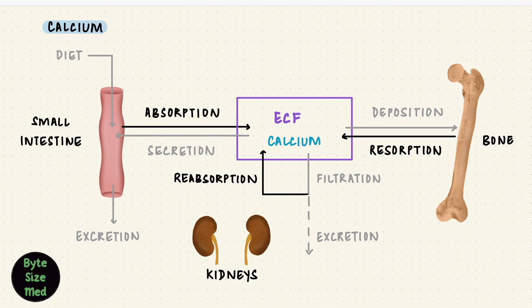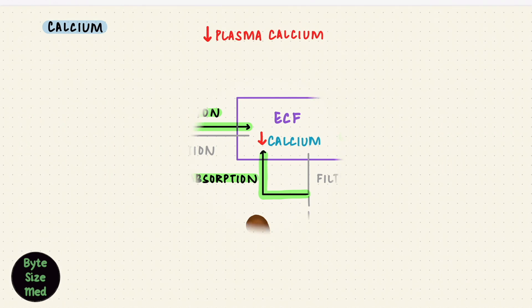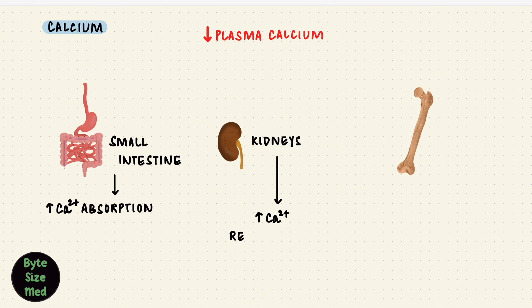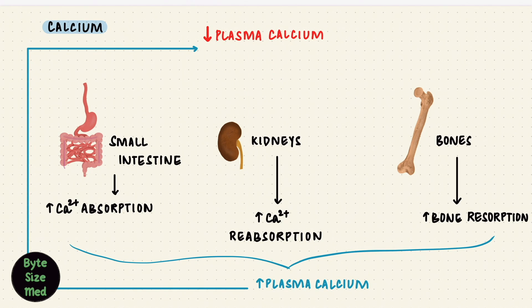So how would the body try to fix low plasma calcium? By bringing calcium back into the ECF — that's these three arrows going towards it. So we use these three organs: the small intestine, the kidneys, and the bones. In the small intestine, by increasing calcium absorption; in the kidneys, by increasing calcium reabsorption; and in bones, by bone resorption. And by increasing calcium, it returns to homeostasis.